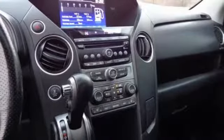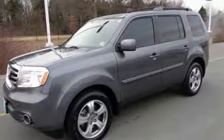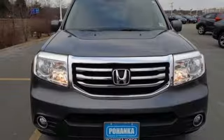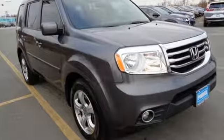Its cabin surrounds passengers with multi-zone climate control and aids the driver with a backup camera and 8-inch multi-information display. Eye-catching good looks set it apart from the crowd, ensuring long-lasting value. You owe it to yourself to come in for a test drive.